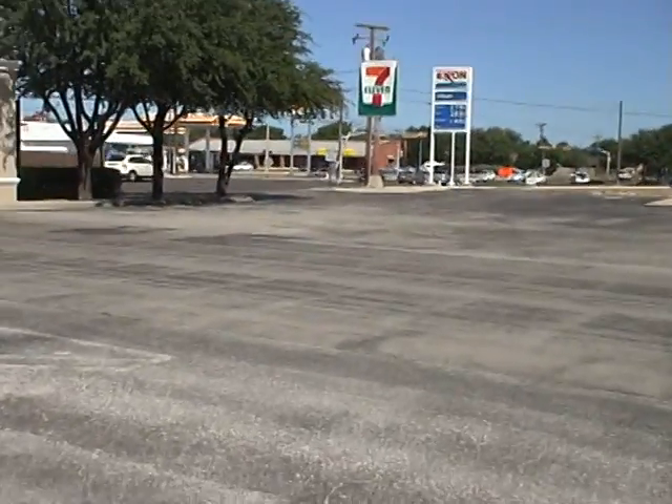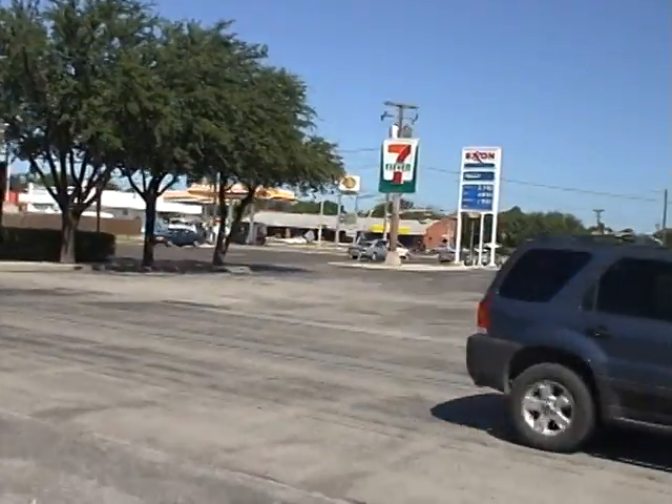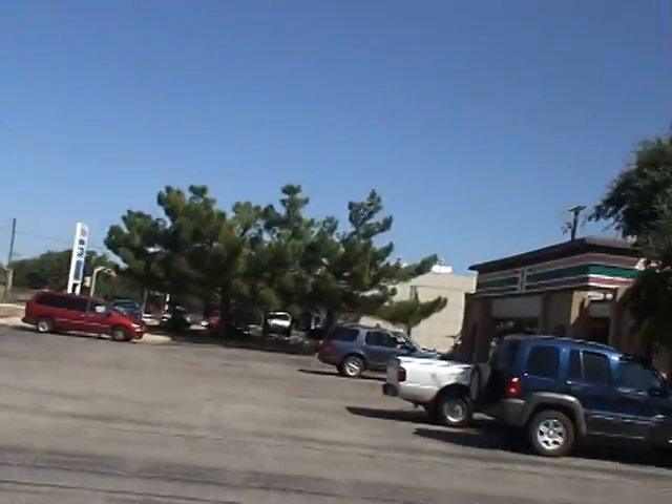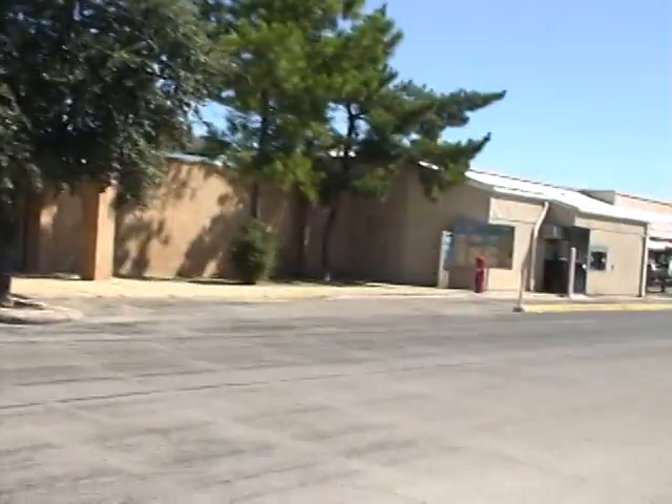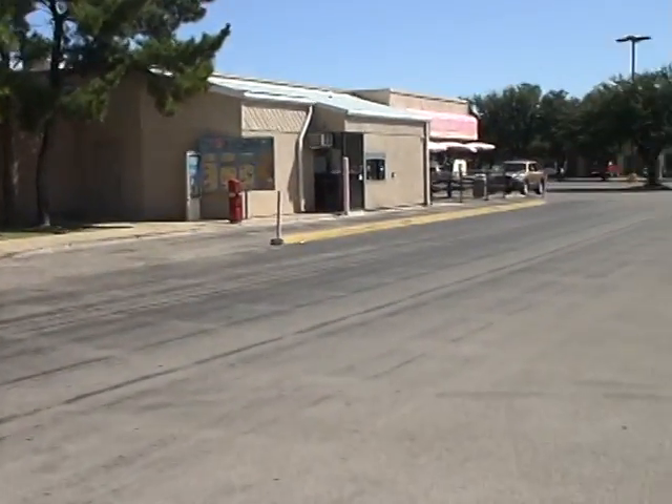I'm out of the car now. I'm walking around in the parking lot and you'll see that right over here is the 7-Eleven, right there. And then I'm walking towards the Baskin-Robbins and right there is the Baskin-Robbins.